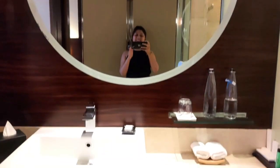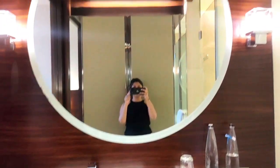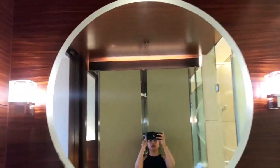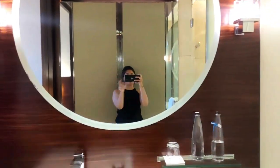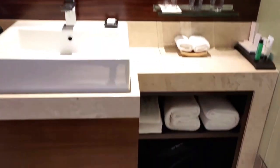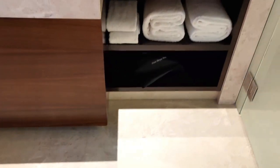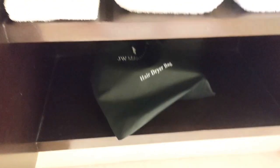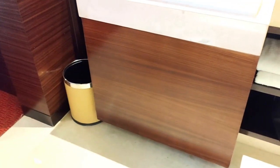Moving on is this huge circular mirror right in front of me — quite a really big one — and then there's the vanity mirror over here as well, with two lights on opposite sides. Down below are the towels and the hairdryer.